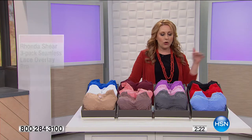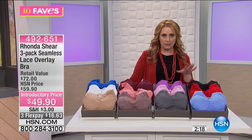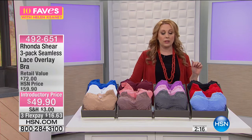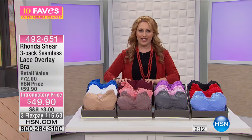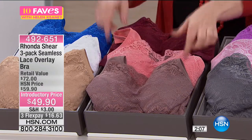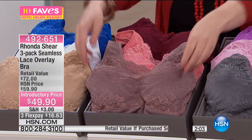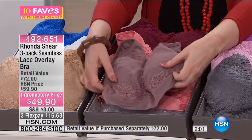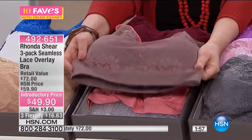The corresponding little panties that go with this may be available on HSN.com. I'm going to show you my favorite — the Moroccan nights. You are getting the wine, the coral, and the mocha. This is just so sexy. Lingerie, your bra — everything with Rhonda at any size is always beautiful and sexy.